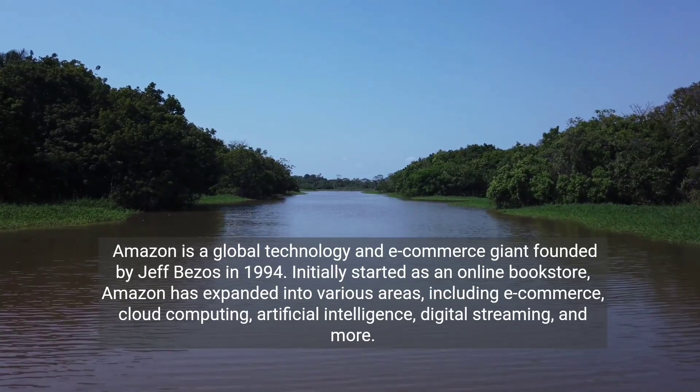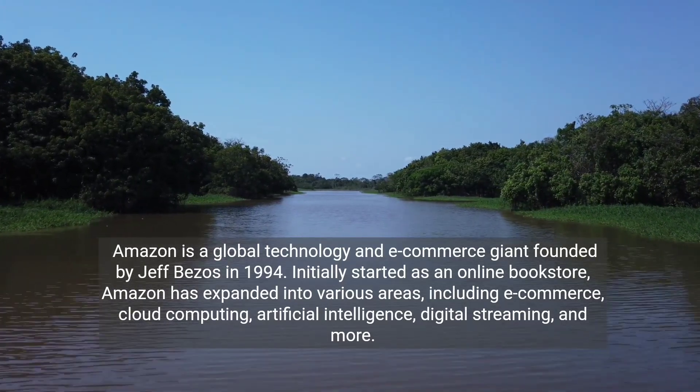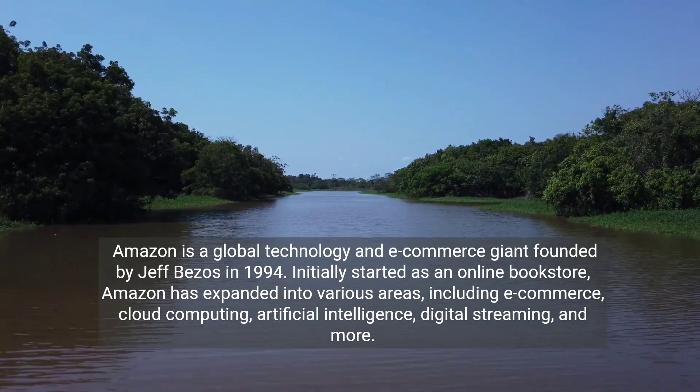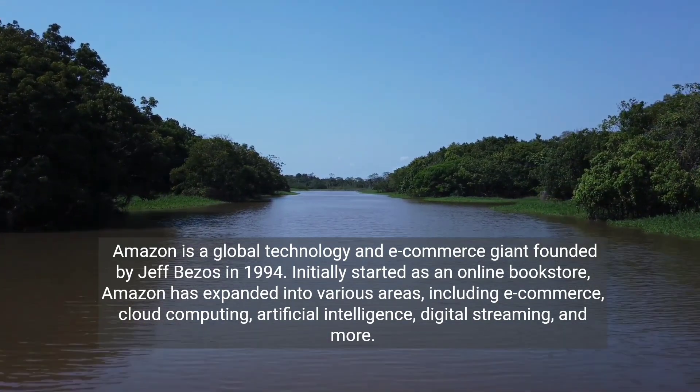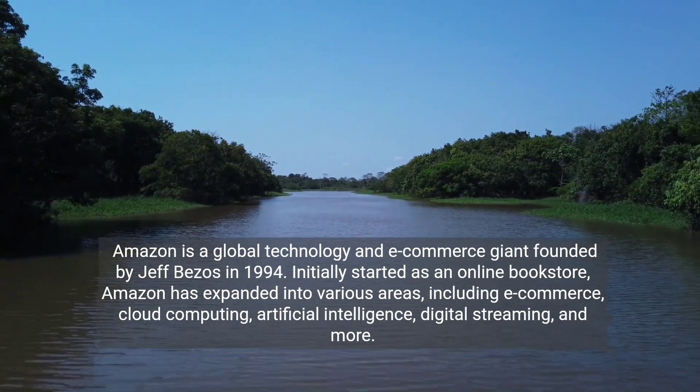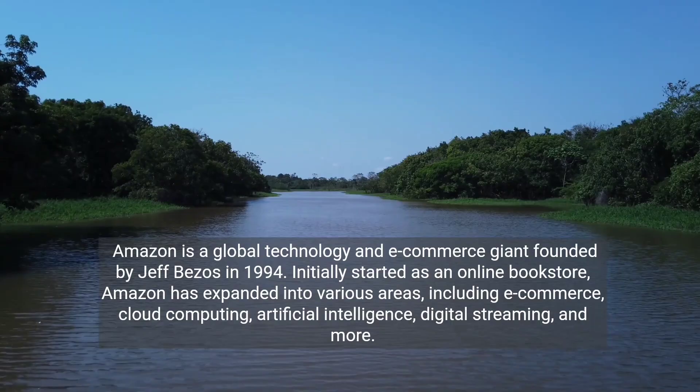Amazon is a global technology and e-commerce giant founded by Jeff Bezos in 1994. Initially started as an online bookstore, Amazon has expanded into various areas, including e-commerce, cloud computing, artificial intelligence, digital streaming, and more.